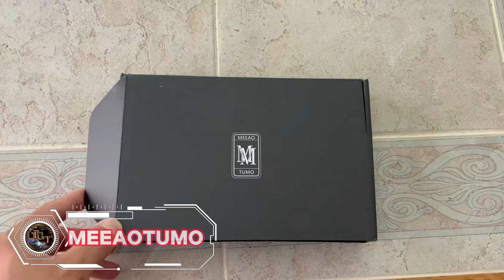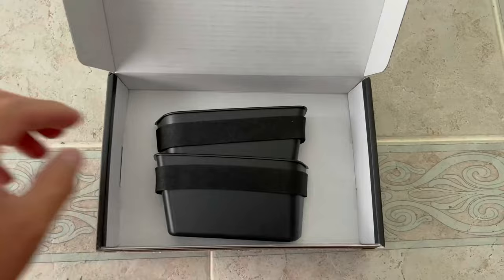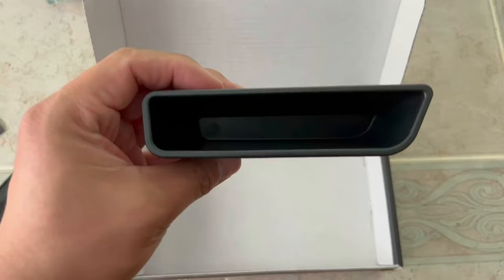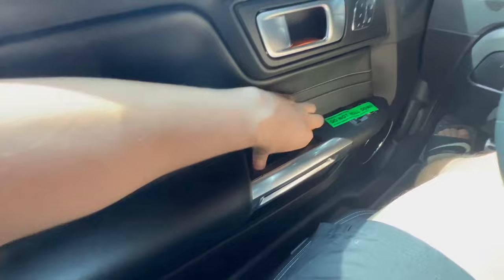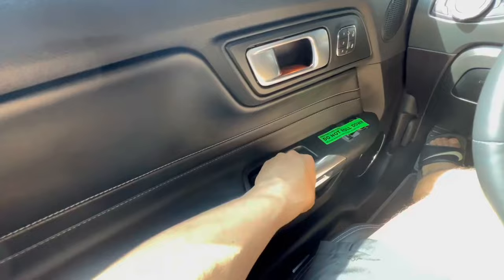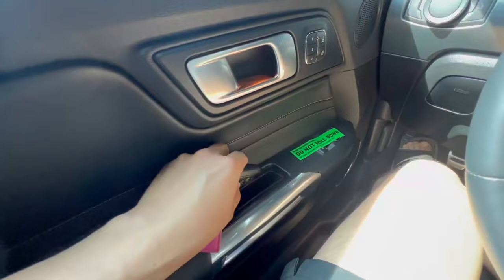If you are looking for a convenient and space-saving way to store your essentials, you might want to check out the Mieo Tumodor Side Storage Box. This handy organizer can be easily attached to any door with hooks — no drilling required. It has four compartments of different sizes, perfect for storing items such as keys, wallets, phones, sunglasses, masks, and more. The storage box is made of durable and eco-friendly material and comes in various colors to match your decor. It is a great solution for keeping your space tidy and costs only $13.99.